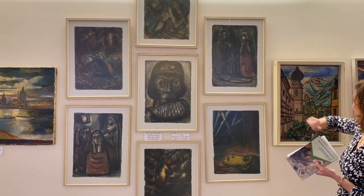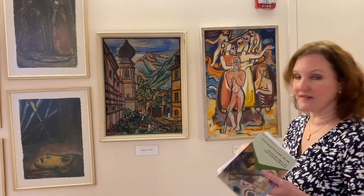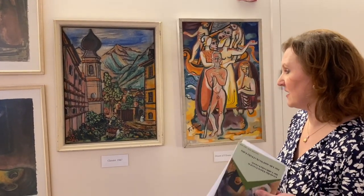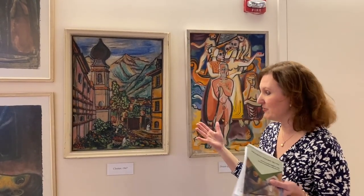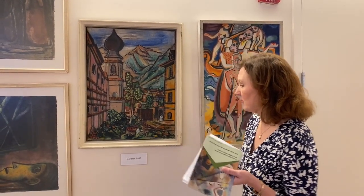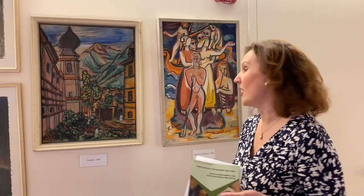Right next to the War Series is another one called The Cloister from 1947 — a mountain landscape with a Baroque church tower and mountains in the background. Two years after the war, peace had returned. It's a sunny day with green trees, plants, and flowers everywhere, indicative of a new start. War is over — it's time to hope and live again.